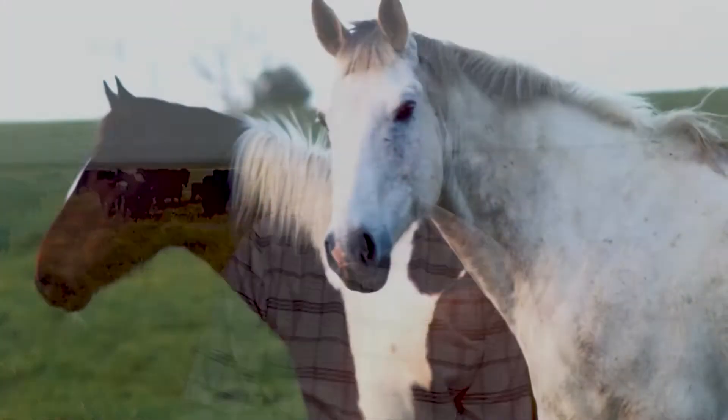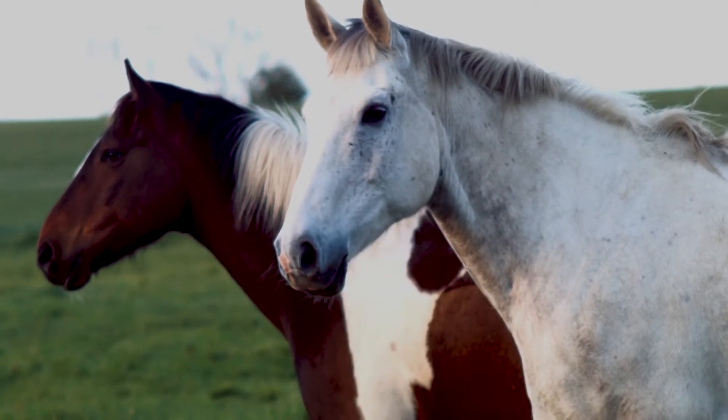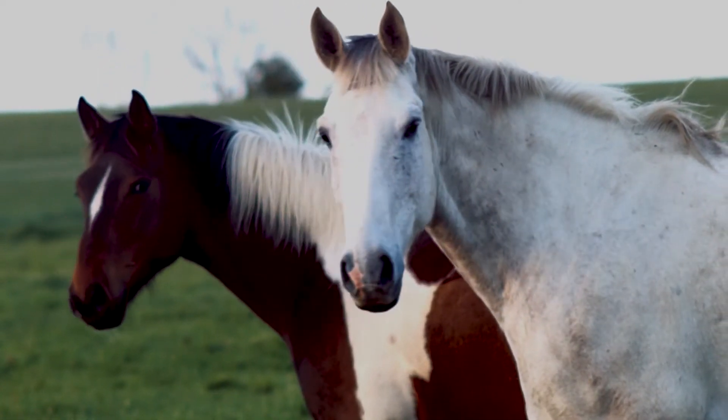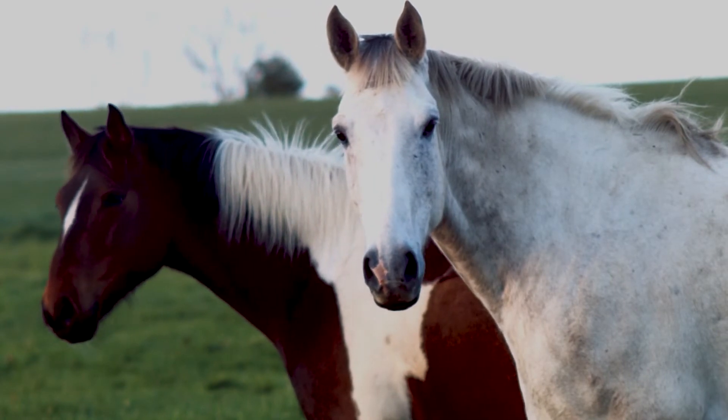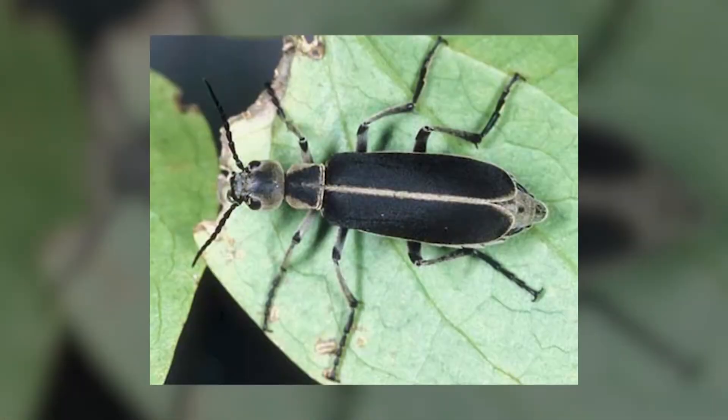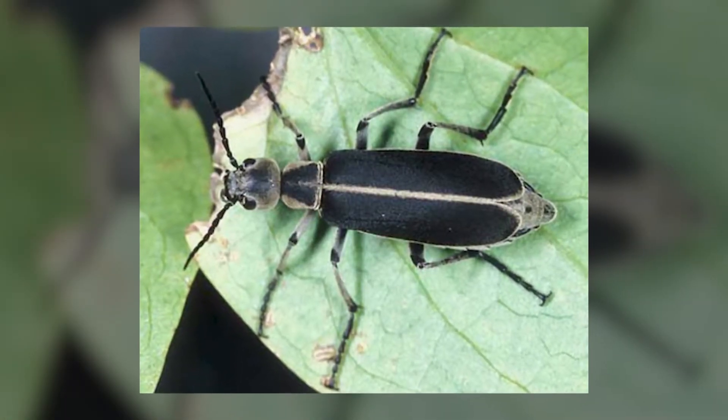The bodies of blister beetles contain a chemical called cantharidin, which is a terpenoid that can cause blisters on skin tissue upon contact. Horses are very susceptible to this chemical — all parts of the horse's digestive system can be severely irritated, leading to infections and bleeding. The minimum estimated lethal dose of cantharidin is one milligram per 2.2 pounds of body weight.